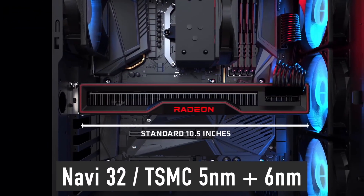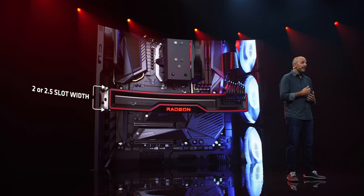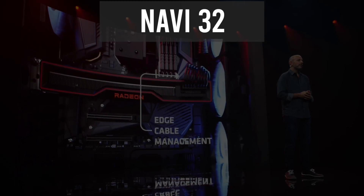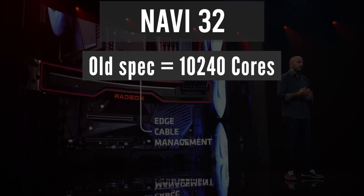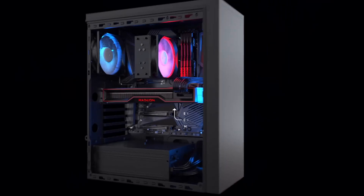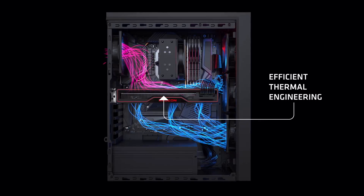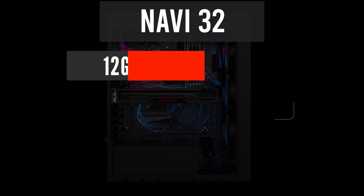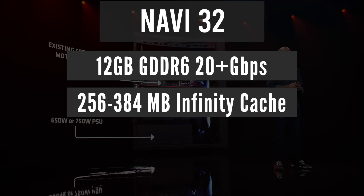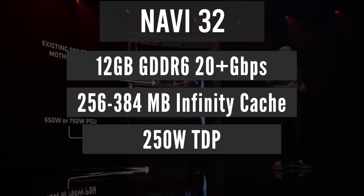Navi 32 is also a multi-chip GPU that uses TSMC 5nm and 6nm nodes, expected to power the RX 7700 XT graphics card. Navi 32 also had its shader core count reduced from 10,240 to 8,192. Performance targets for this GPU also remained the same despite this reduction, for the same reason as Navi 31. Other Navi 32 specs include at least 12 GB of 20 Gbps or faster GDDR6 memory, 256 to 384 MB of infinity cache, and a TDP of around 250 Watts.